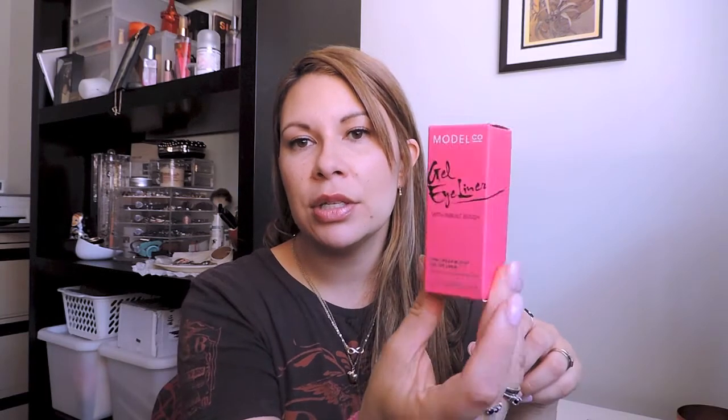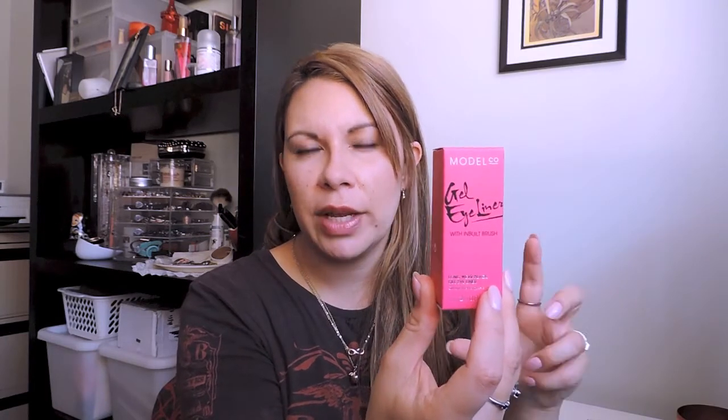I've put the value down below. The box cost $50. There's a Model Code gel eyeliner with inbuilt brush - that's $26.95 in value. I got one in a previous box too.